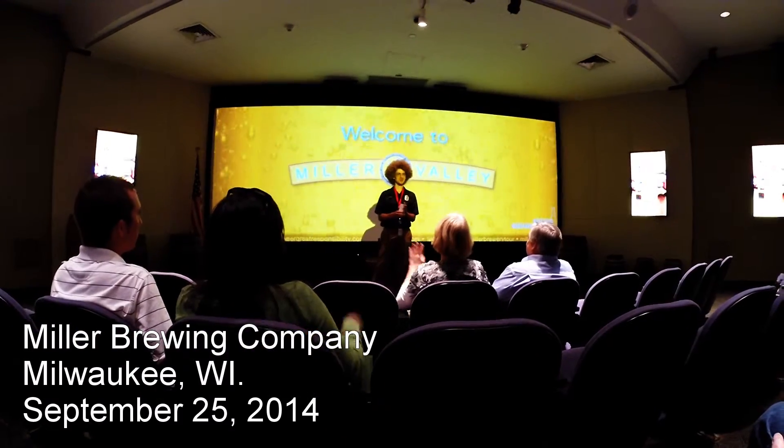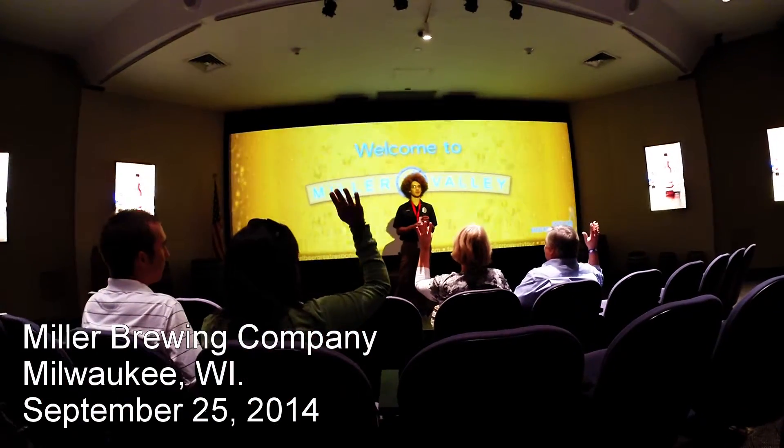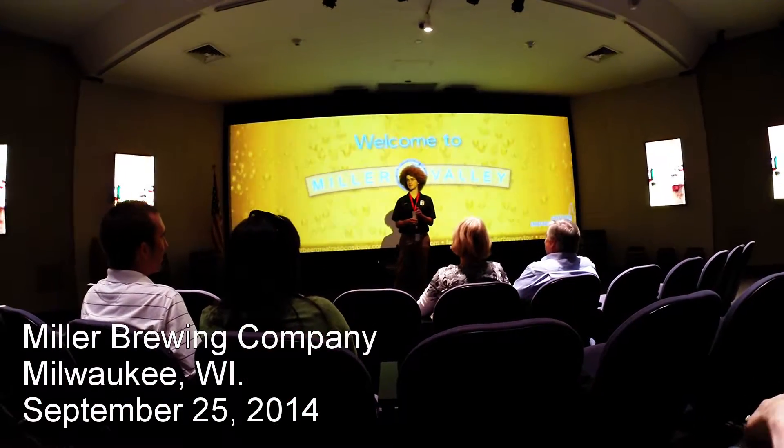Anyone here for the first time on the tour? Awesome — that's the first-timers. Anybody here from out of town? Who thinks they came the furthest to us here in Milwaukee?